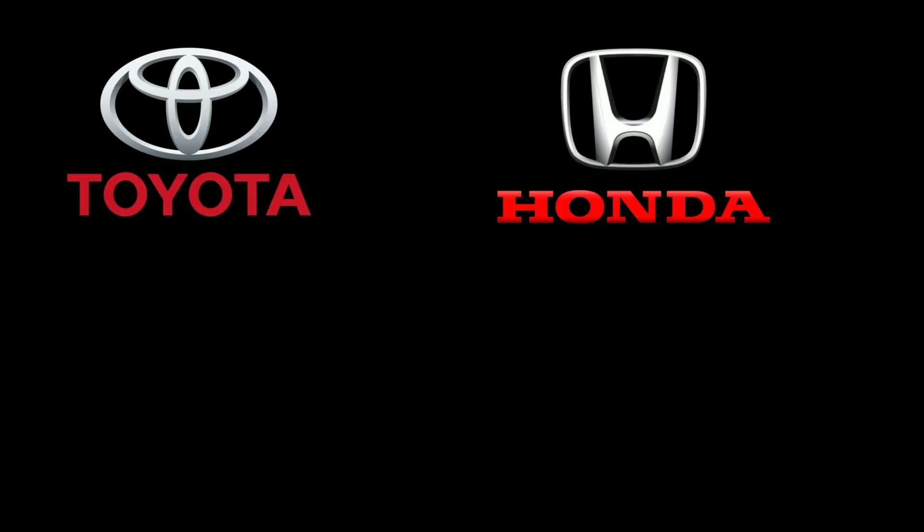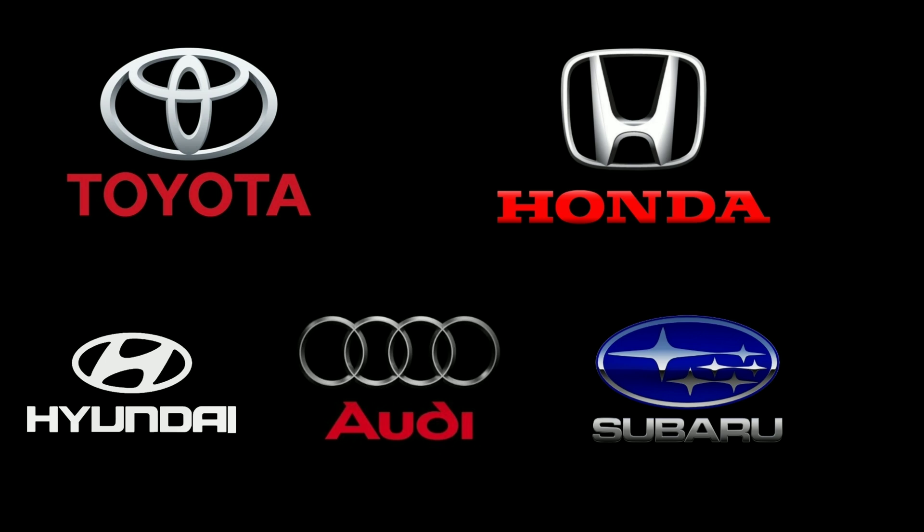Jatco LTD has become one of the biggest suppliers of CVT transmissions to nearly every automaker out there — except for Toyota, Honda, Hyundai, Audi, and Subaru. Jatco LTD does not supply CVT transmissions to those five companies.